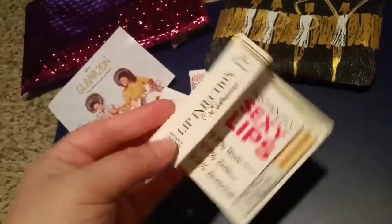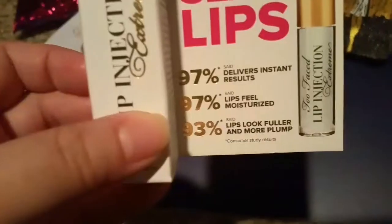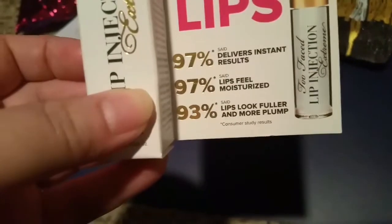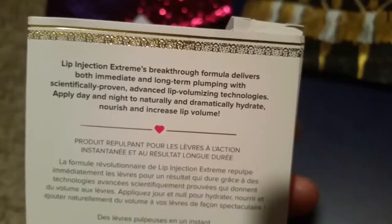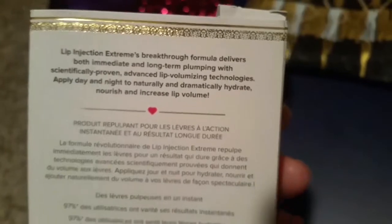The last product is from Too Faced and it is Lip Injection Extreme — never tried this before. It says 97 percent delivers instant results, 97 percent said lips feel moisturized, 93 percent said lips look fuller and more plump. You may experience a slight tingle lasting up to five to ten minutes. The breakthrough formula delivers both immediate and long-term plumping with scientifically proven advanced lip volumizing technologies. Apply day and night to naturally and dramatically hydrate and increase lip volume.